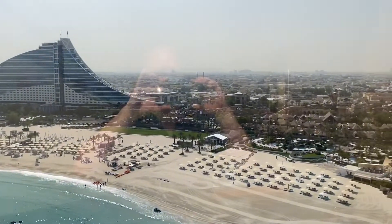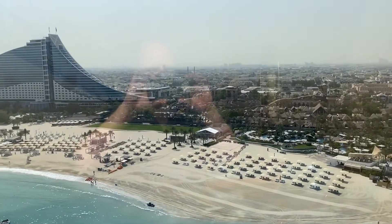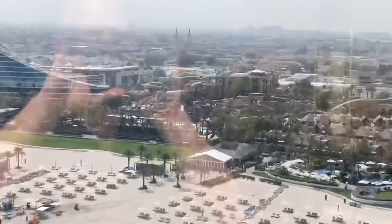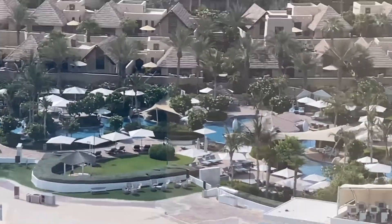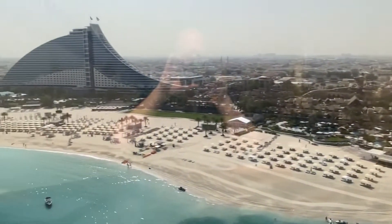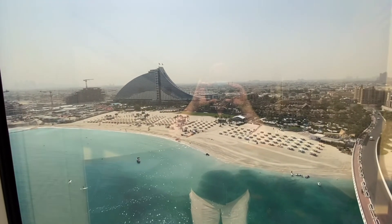And in the back — I don't know if you can see it — is the Wild Wadi Water Park with all the slides. You also have some swimming pools; I think these are the private swimming pools, only for suite members and Burj members. And there are some other pools near the hotel, but we'll show that later because we're also staying in that hotel.